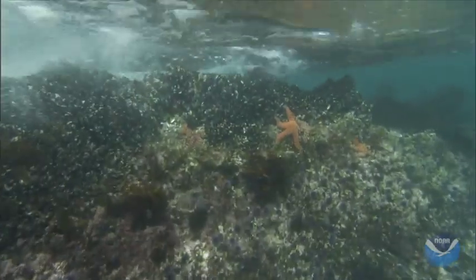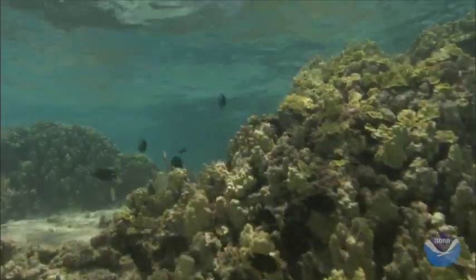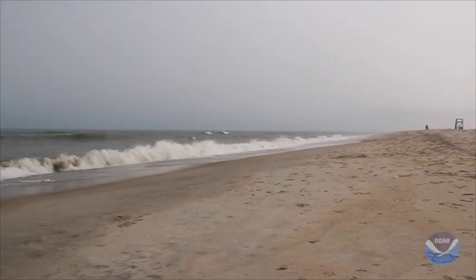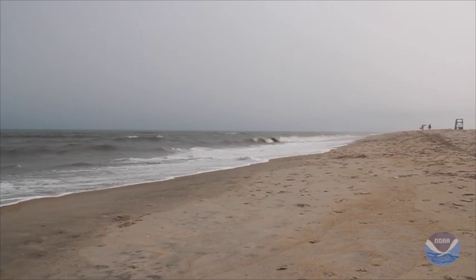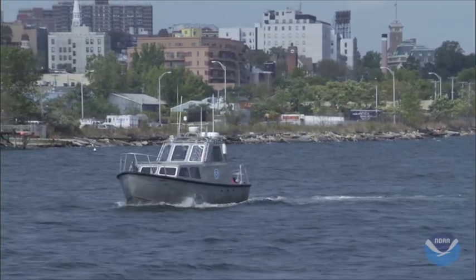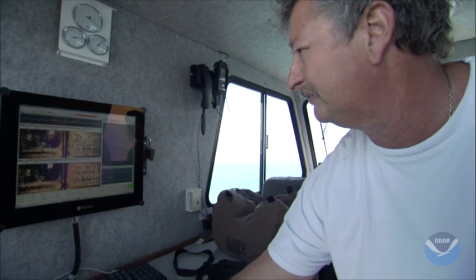One of the most interesting and biggest challenges we have right now is working our way into the really shallowest part of the coasts. The shallows are the most important for habitat — that's where all the juveniles and essential fish habitat are. It's also the most dynamic, that's where a lot of the energy is from waves and currents, it's the area that changes the most. It's also the hardest to measure, because it's difficult and dangerous to work in really shallow water, and because our sonars work better in deeper water.